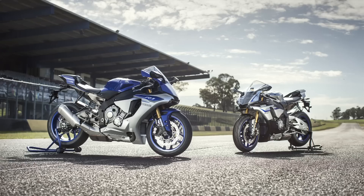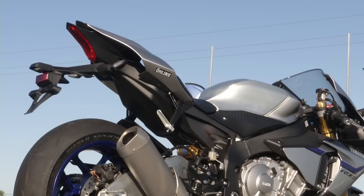We asked Dave Freeman whether the new R1 was designed as a road bike or a race bike. He explained: the brief was to build a 100% pure race bike and then add lights so you can ride it on the road. They want to go out, win a world championship with this motorbike, and show everybody its potential.